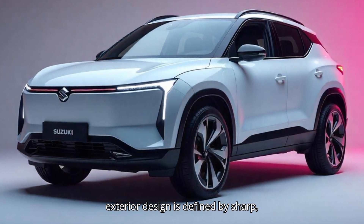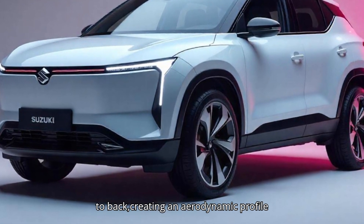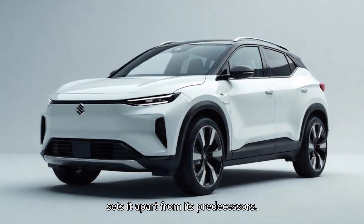The exterior design is defined by sharp, angular body lines that flow from front to back, creating an aerodynamic profile and adding a sense of athleticism that sets it apart from its predecessors.